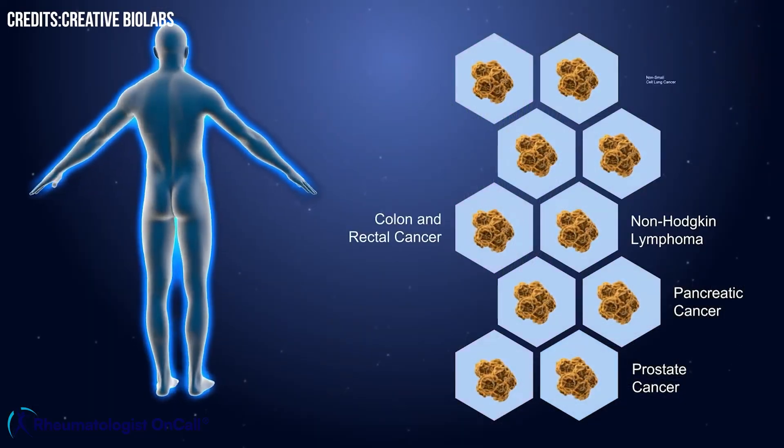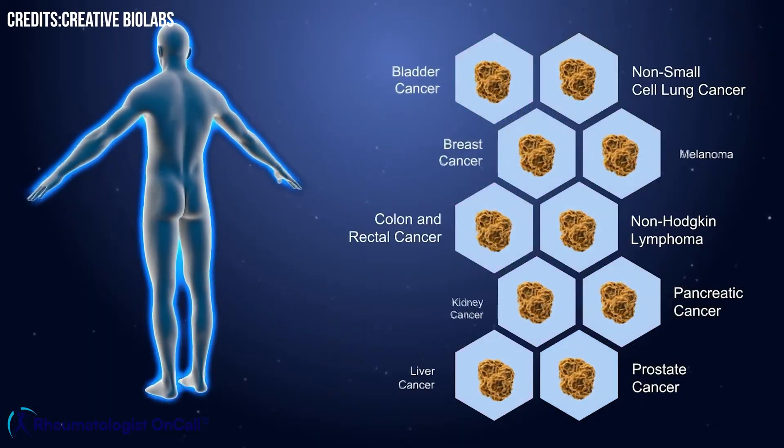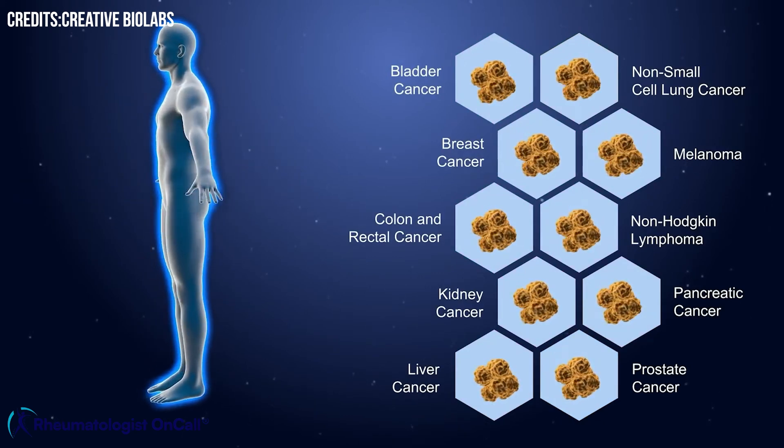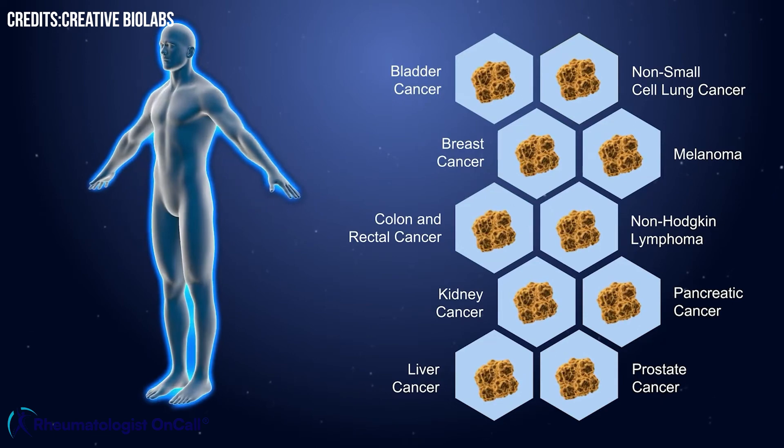These treatments revolutionized cancer treatment in patients with melanoma, lung cancer, kidney cancer, bladder cancer, head and neck cancers, Hodgkin lymphoma, and some forms of breast cancer. Examples include Keytruda and Opdivo, among many others on the market today.